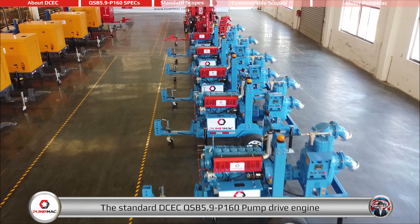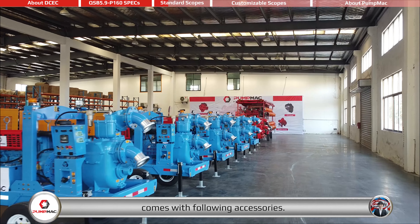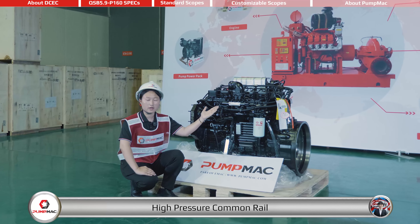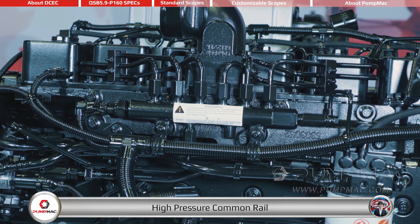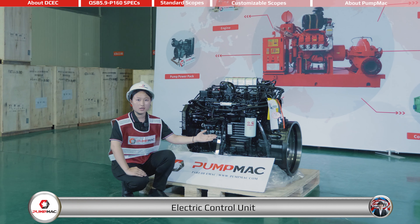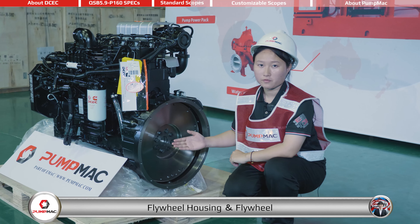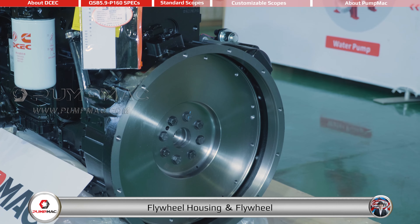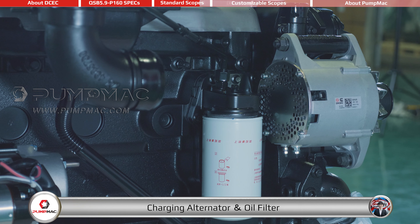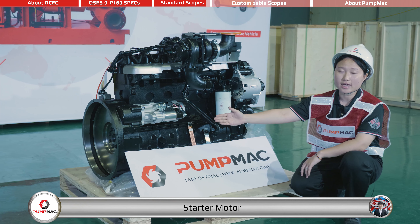The standard DCEC QSB 5.9-P160 Pump Drive Engine comes with the following accessories: fuel pump, high pressure common rail, fuel filter, electric control unit, flywheel housing, flywheel, charging alternator, oil filter, turbocharger, and starter motor.